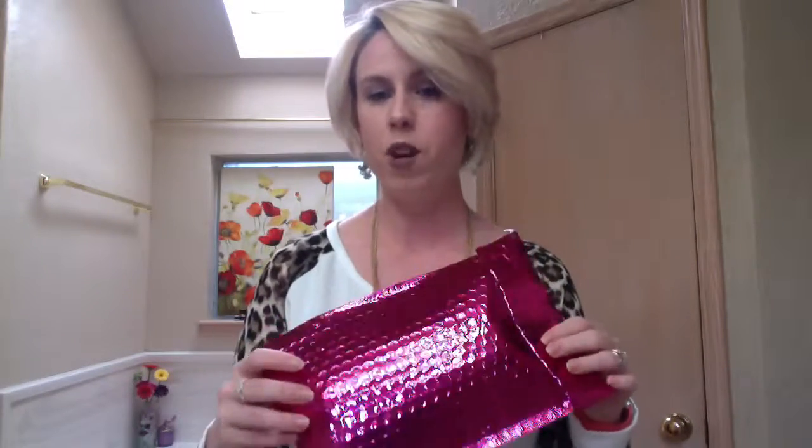Hi, it's Elizabeth with Simply Everyday Elizabeth. I got some fun mail today — it is September Ipsy Box reveal time, so I thought I would share what I got.